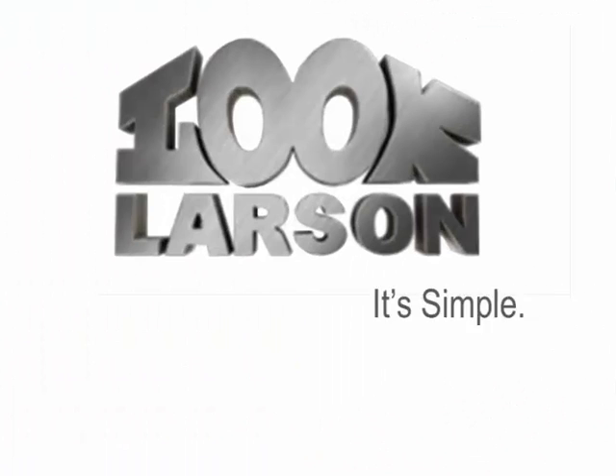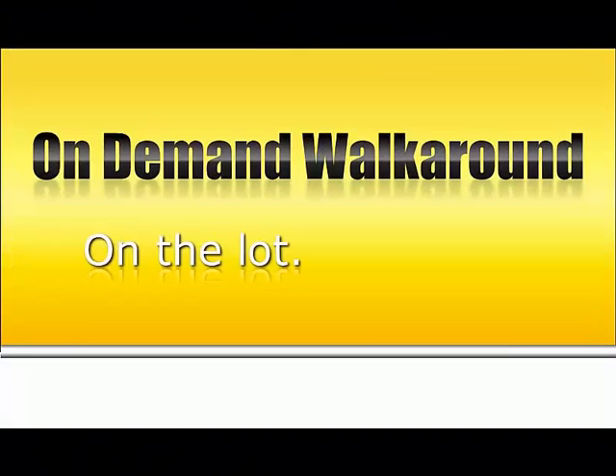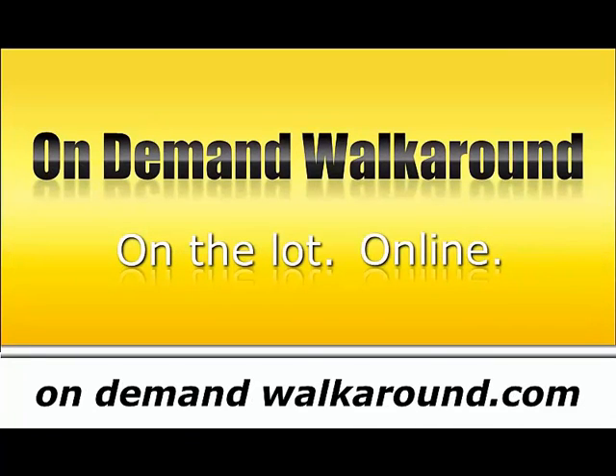Look Larson — it's simple: best people, lowest prices. Presentation by On Demand Walkaround, custom video for each vehicle on your lot. Find out more at OnDemandWalkaround.com.